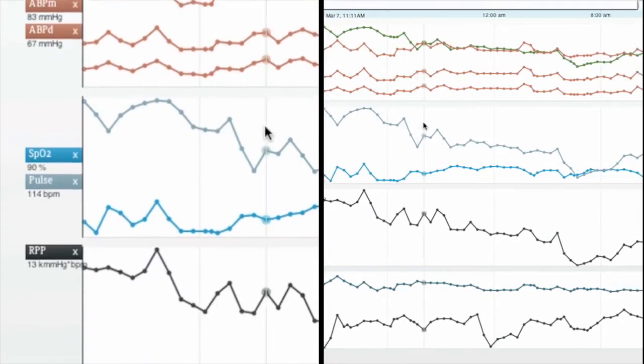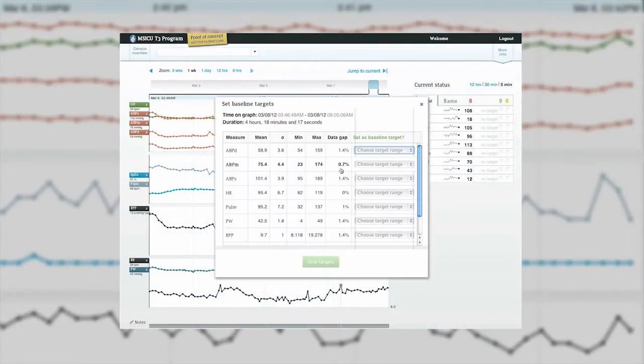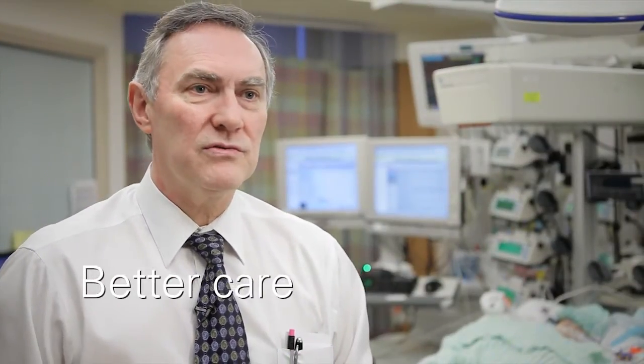The benefits of T3 are first for the patient. We'll be able to change the management decisions in our treatment as we collect more data and information over time, that will make our care more efficient and more cost-effective.